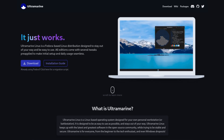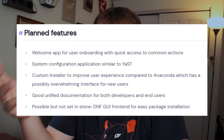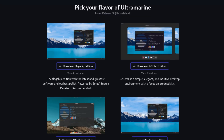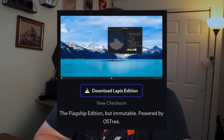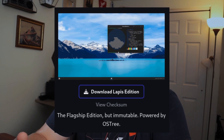Next up is Ultramarine Linux, and this one is super heavy in development right now with a lot of planned features that haven't been finished yet. According to their website, it's meant to be the spiritual successor to Kaora Linux. This distribution will ship with three different desktop environments, including GNOME, Budgie, and Pantheon. They'll also have a variant called Lapis, which is built around OSTree, making it pretty similar to Fedora Silverblue.